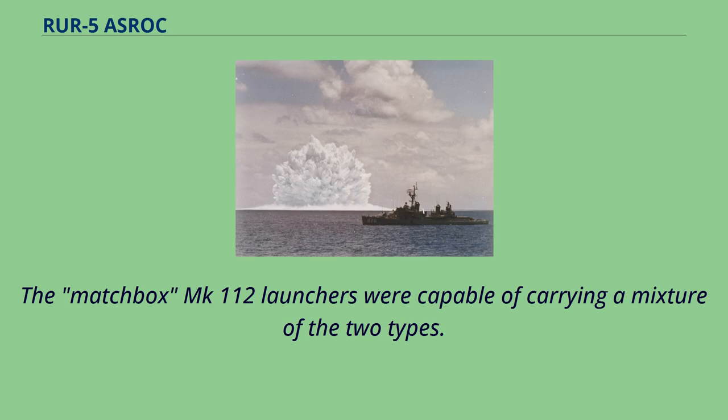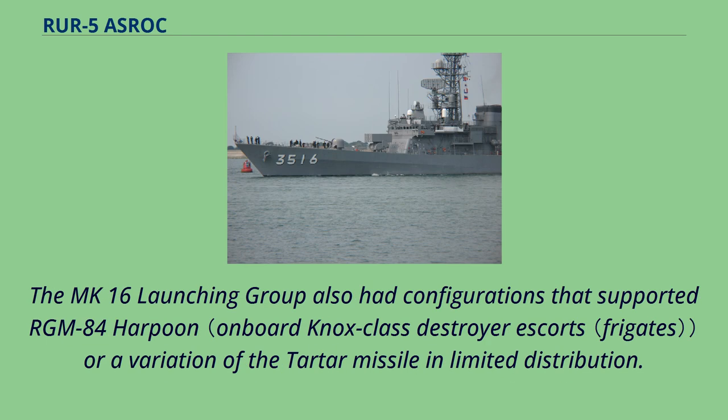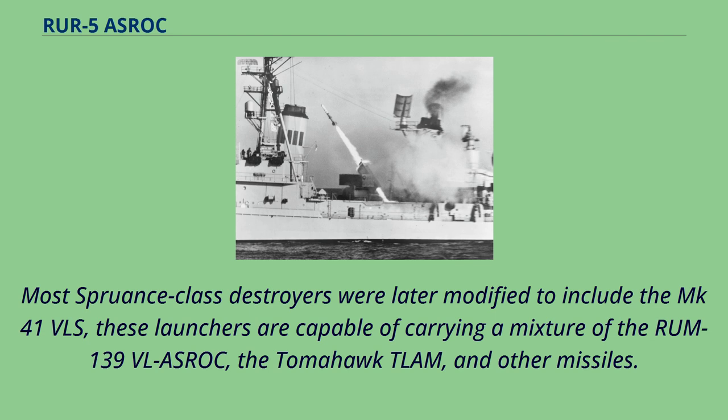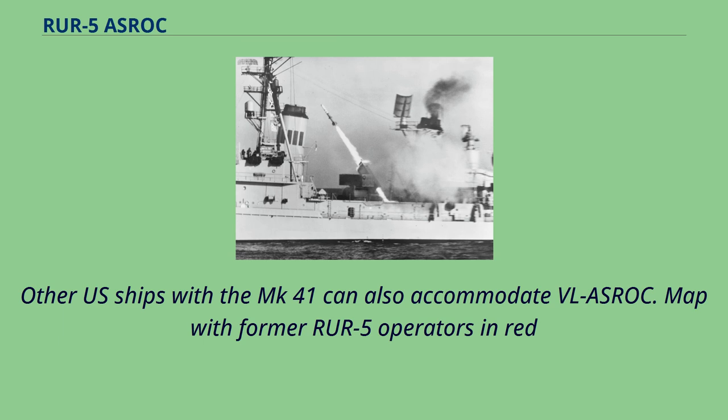The Matchbox MK-112 launchers were capable of carrying a mixture of the two types. Reloads were carried in many classes, either on the first level of the superstructure immediately abaft the launcher, or in a separate deckhouse just forward or abaft the MK-112. The MK-16 launching group also had configurations supporting the RGM-84 Harpoon or a variation of the Tartar missile in limited distribution. Ships with the MK-26 GMLS and late marks of the MK-10 GMLS aboard Belknap-class cruisers could accommodate ASROC in these power-loaded launchers. Most Spruance-class destroyers were later modified to include the MK-41 VLS, capable of carrying a mixture of the RUM-139 VLA ASROC, the Tomahawk, and other missiles. All Spruance destroyers carried two separate quad-Harpoon launchers, and other US ships with the MK-41 can also accommodate VLA ASROC.